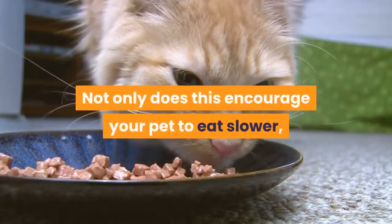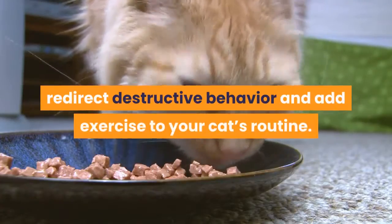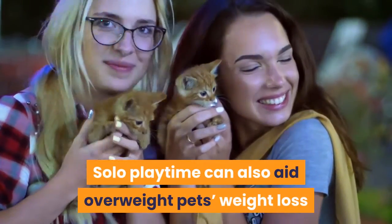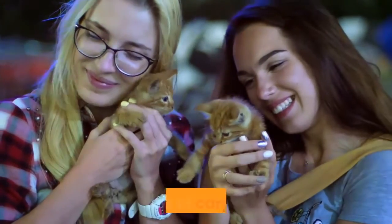Not only does this encourage your pet to eat slower, but it can also ease boredom, redirect destructive behavior, and add exercise to your cat's routine. Solo playtime can also aid overweight pets' weight loss and help in cases of cats prone to shredding furniture, walls, or carpets.